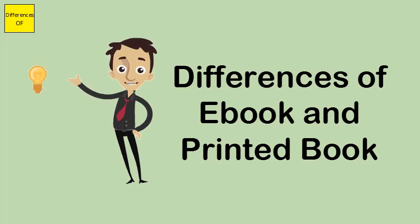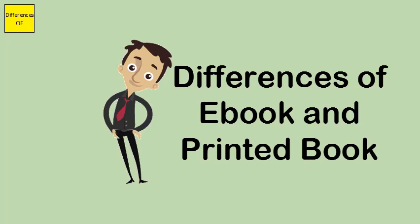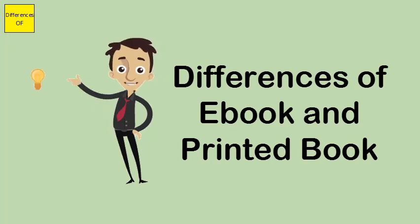Similarities: Both are forms of books containing some publication. Both can contain fictional or non-fictional publications.